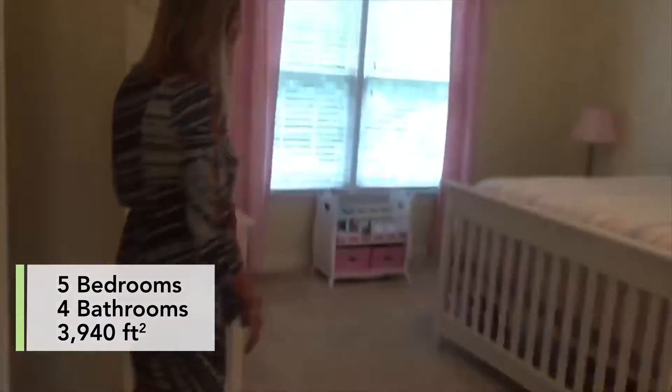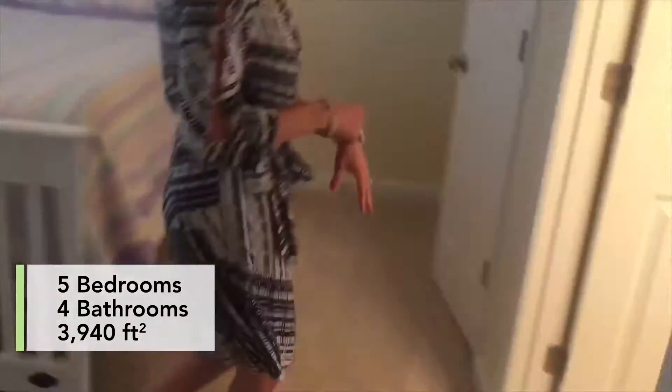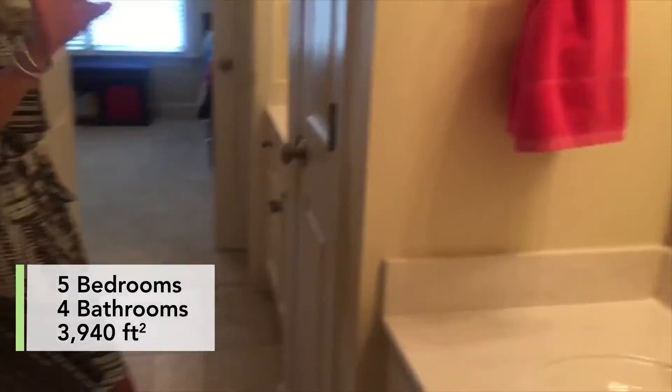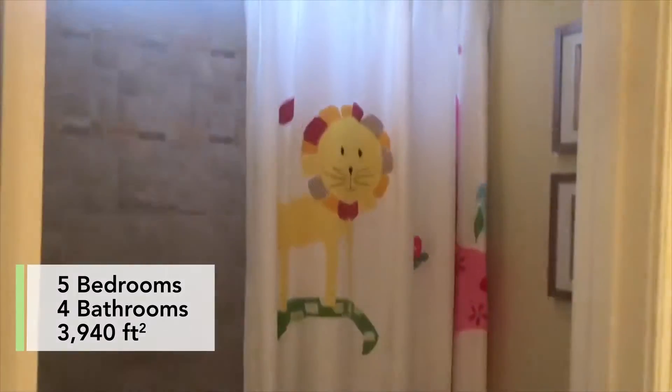We have the third bedroom over here, really cute. This goes right through to a Jack and Jill bathroom, which is great because there is dual vanity for each kid to share, and then a private tub-shower combination with a tile surround. And here's the fourth bedroom — great size.